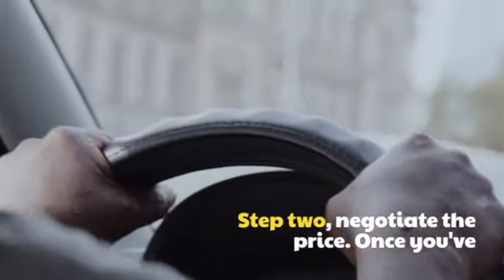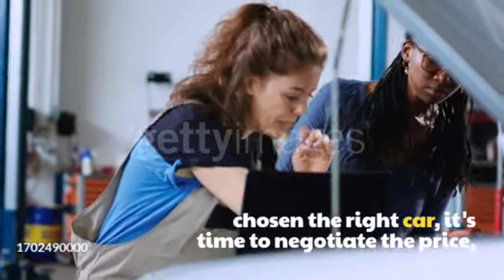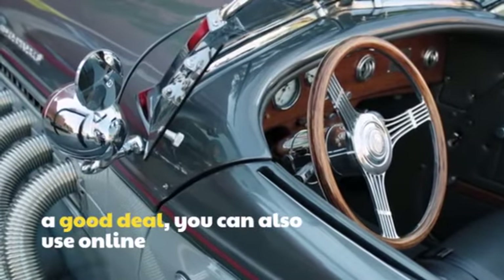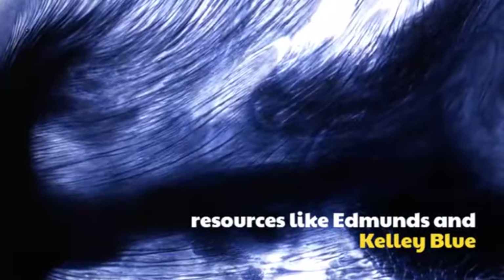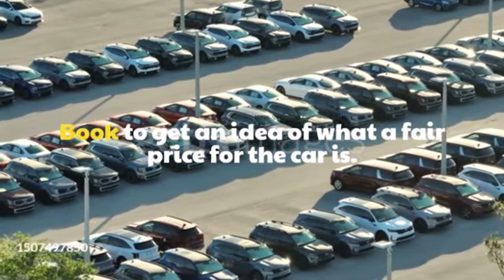Step 2: Negotiate the price. Once you've chosen the right car, it's time to negotiate the price. Be prepared to walk away if you don't get a good deal. You can also use online resources like Edmunds and Kelly Blue Book to get an idea of what a fair price for the car is.